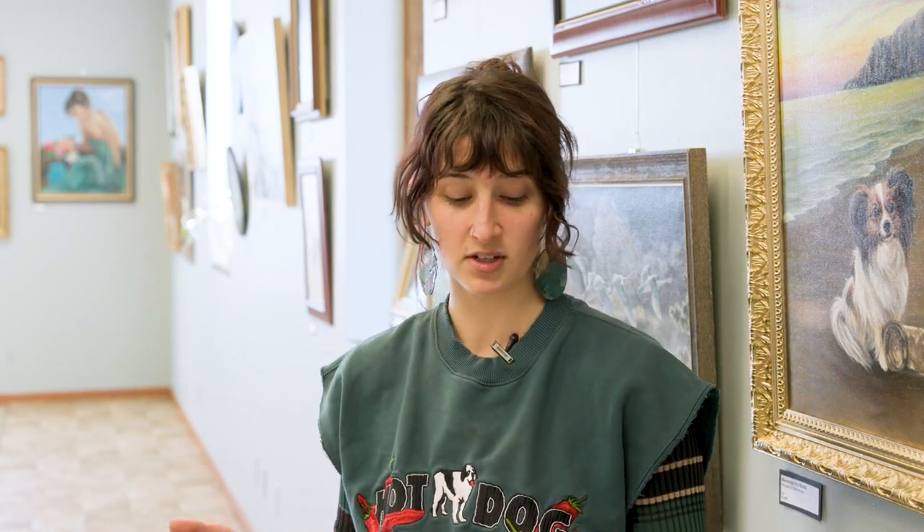I wanted to highlight someone special that's here with us today doing an event: antique appraiser David Schluter. There will be time slots for you to bring in some pieces to get appraised by David. I'll have him introduce himself and talk a little bit about what that will look like.